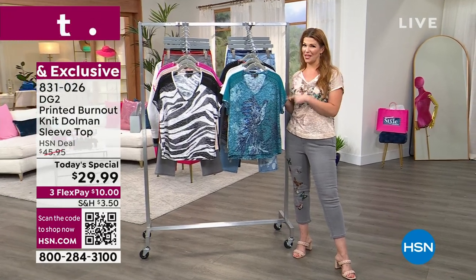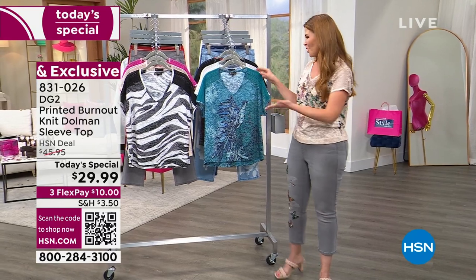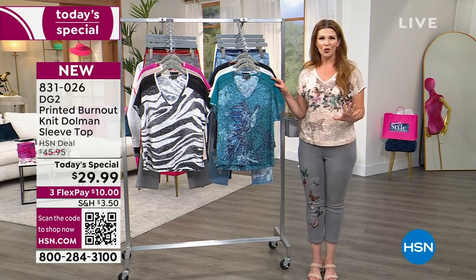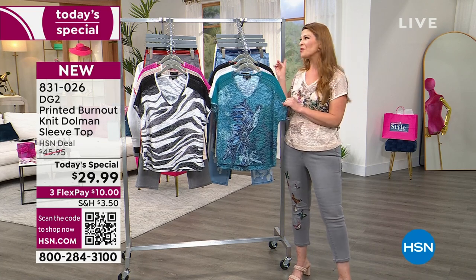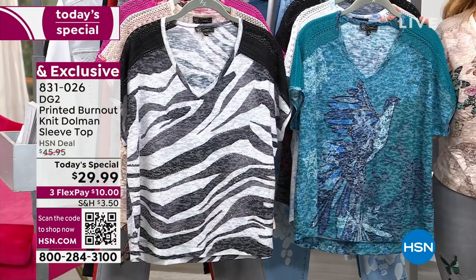Welcome, and happy birthday HSN! This is quite an event. When Diane Gilman does a tee, we don't just give you something basic — especially for a birthday, especially for something so special as this. We have so much going on with this. It's so cute, everyone has its own personality, it's so unique. And not only do we give you a tee, but we also have a matching jean that matches perfectly back to every single one of these.